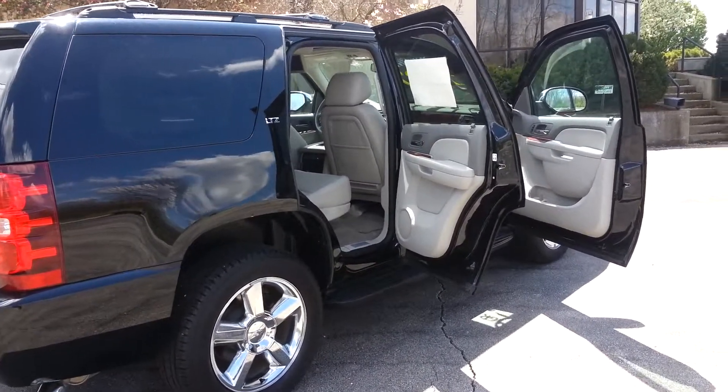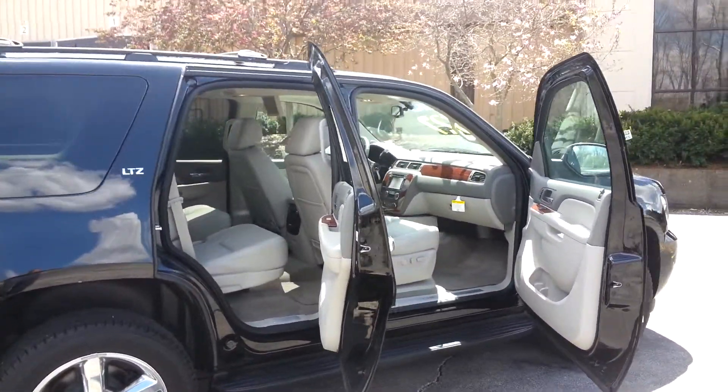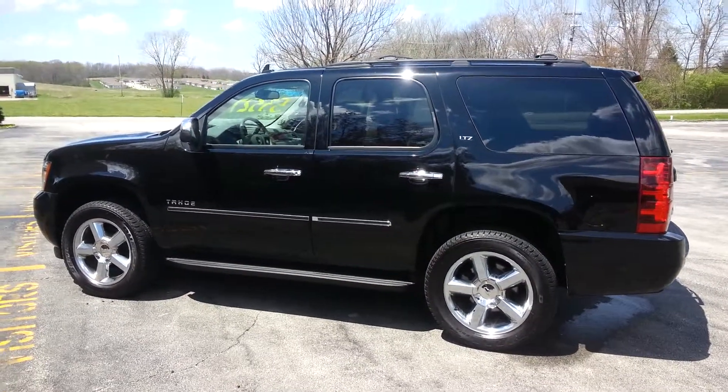Perfect for anyone who needs to move a lot of people along with a lot of stuff, and a lot of style and a lot of comfort. With such a huge discount on this unit, it won't last long.